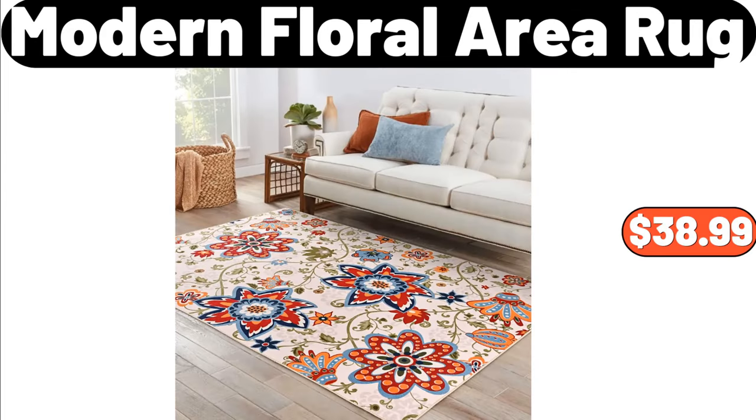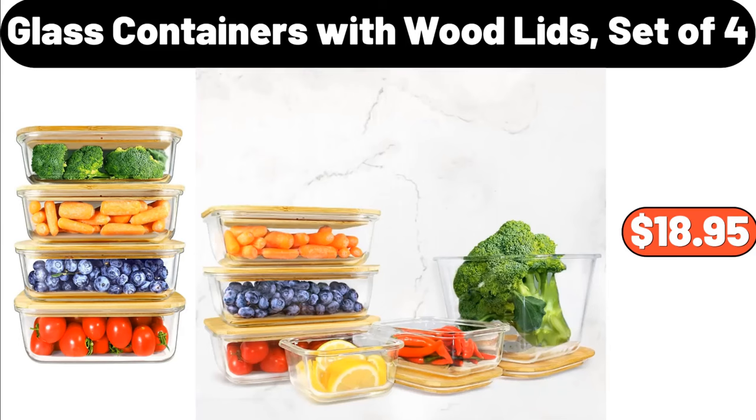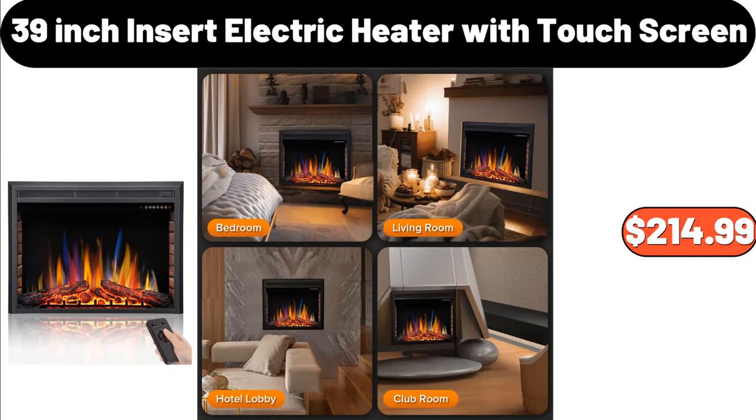7-piece modern floral area rug, $38.99. 8-piece glass containers with wood lids set of 4, $18.95. 8-piece 39-inch insert electric heater with touchscreen, $214.99.